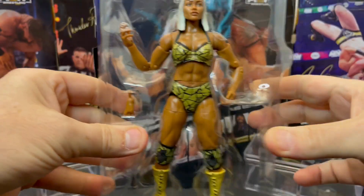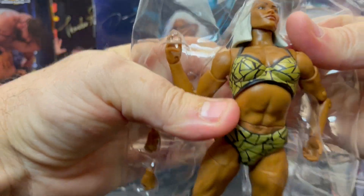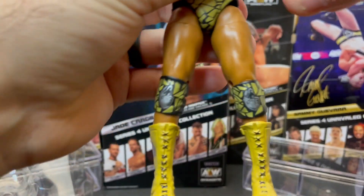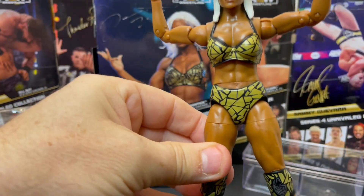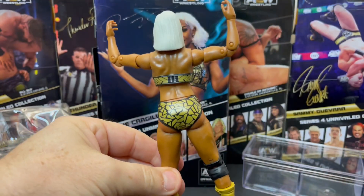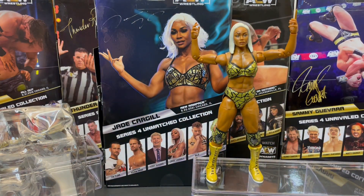Here she is — the lovely Jade Cargill. Great head scan. It looks just like her. I think it's a great head scan, great body sculpt. She's got her abs — you can see the abs in the figure, which is pretty cool. Cargill is of course a specimen in the fitness industry, and a specimen inside the squared circle as well. There you have Jade Cargill.